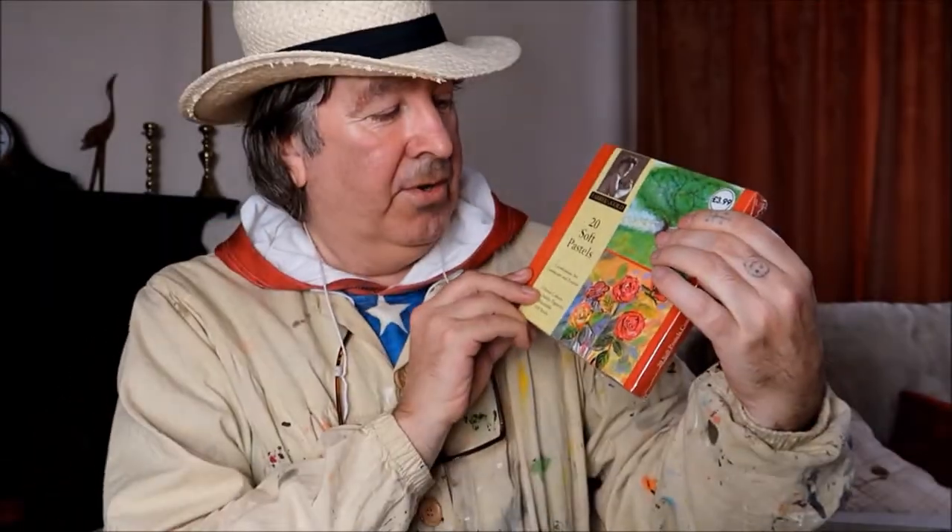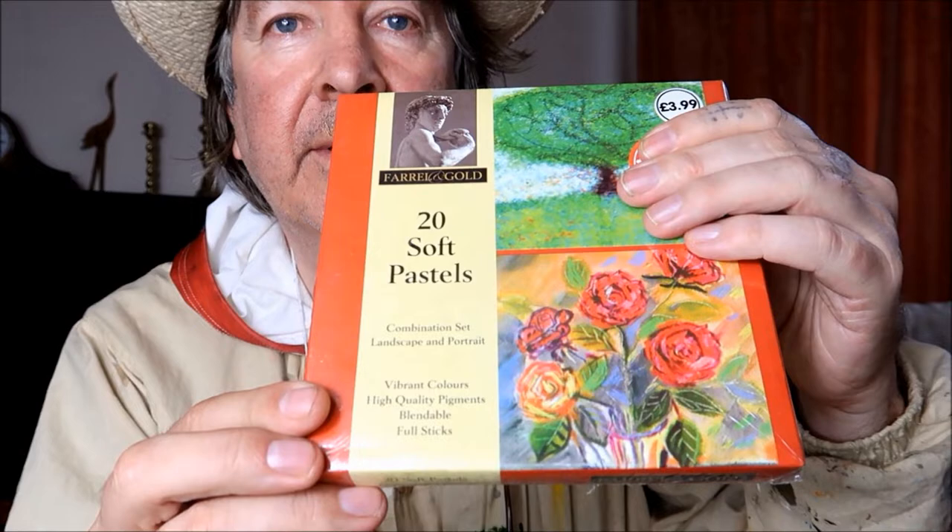Next one is the pastels. As you can see, the price there is £3.99, so these are soft pastels. Soft pastels are like chalk — all those paintings you see on the desk were done with these chalky soft pastels. There's the colours on the back — £3.99 for a pack of 20 soft pastels. I've been selling quite a few pastel paintings on eBay so I thought I'd get a pack. These are from The Works, which you can also get on eBay.